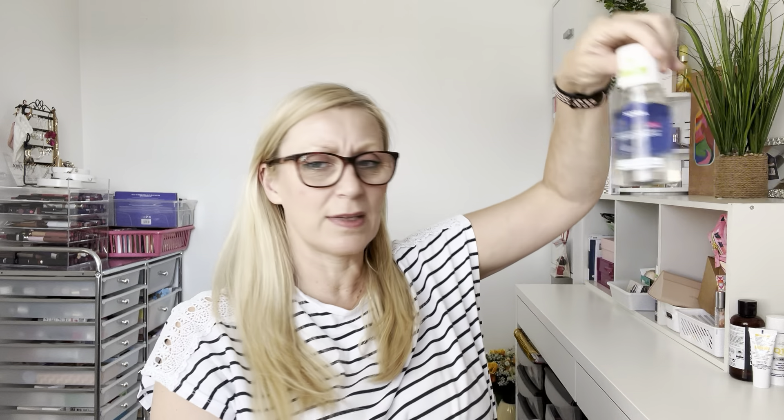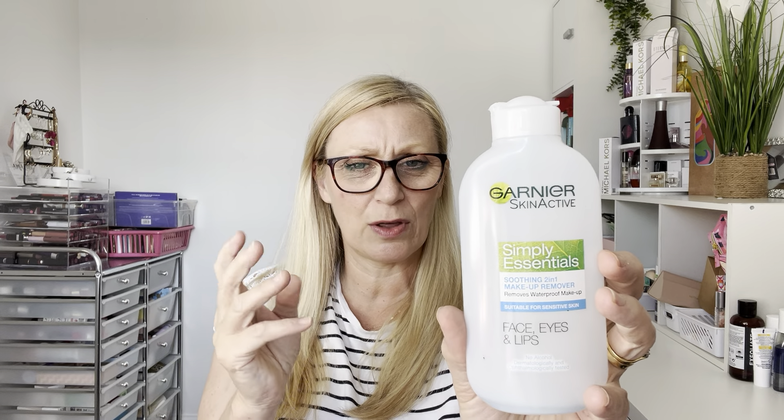I've finished a Garnier soothing two-in-one makeup remover, mainly for removing mascara — particularly waterproof mascaras. Nivea is my absolute favorite, but this is a really nice second-best, very similar. It's a split formula you shake to mix, and it removes waterproof makeup really well — liners, liquid lips, anything stubborn. It removes everything much more gently than scrubbing around your eyes. I really liked it.